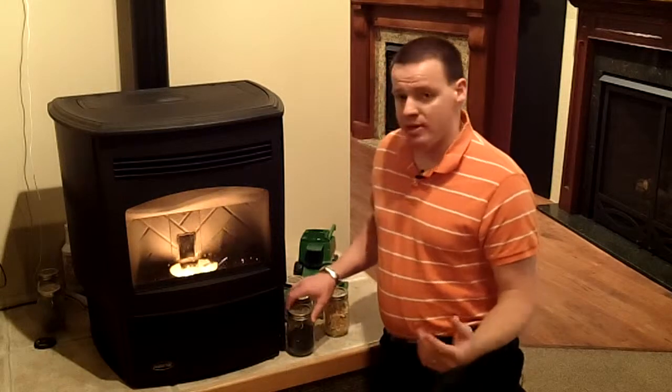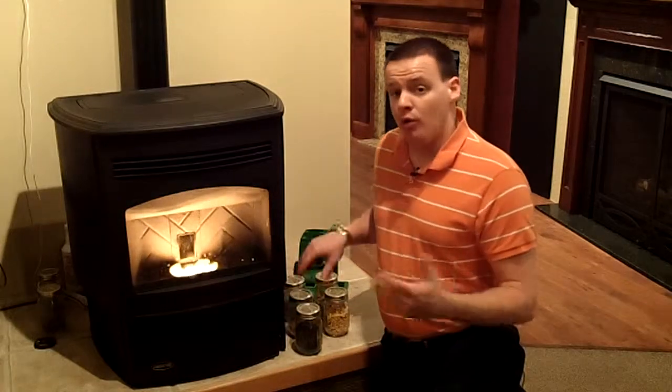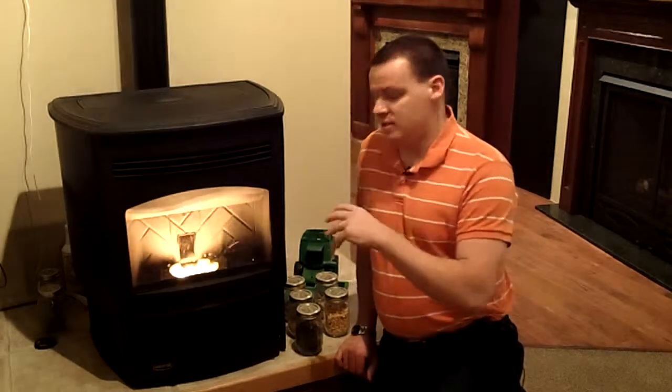The last thing that's nice about the biomass stove is whether you're wanting to burn sunflower seeds, wheat, corn, or anything else like that, it's a green product. You're actually using something that's a renewable energy source instead of using a fossil fuel or something like that to get your heat.